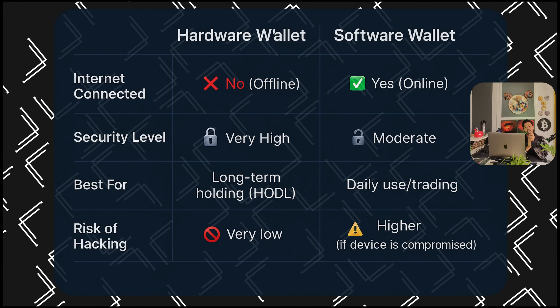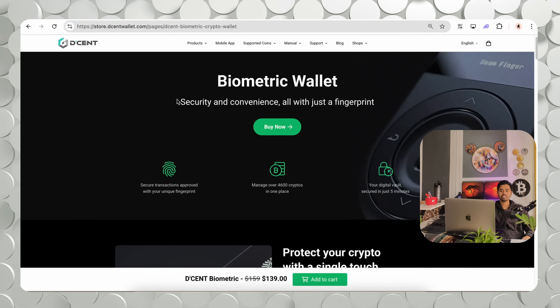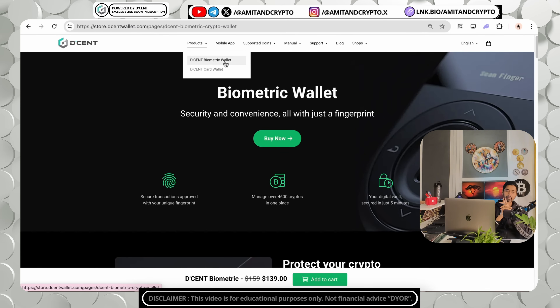Examples of software wallets include MetaMask, Trust Wallet, and Coinbase Wallet. Now let's jump to the Decent biometric wallet. This is the official website of Decent wallet. You can protect your cryptocurrencies in two ways: first is the Decent biometric wallet, and second is the Decent card wallet. Let's first check the Decent biometric wallet and how it is received from the Decent team.